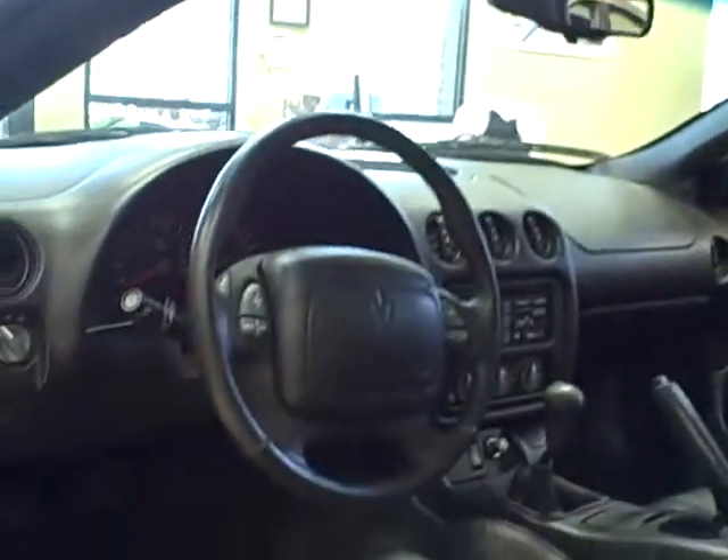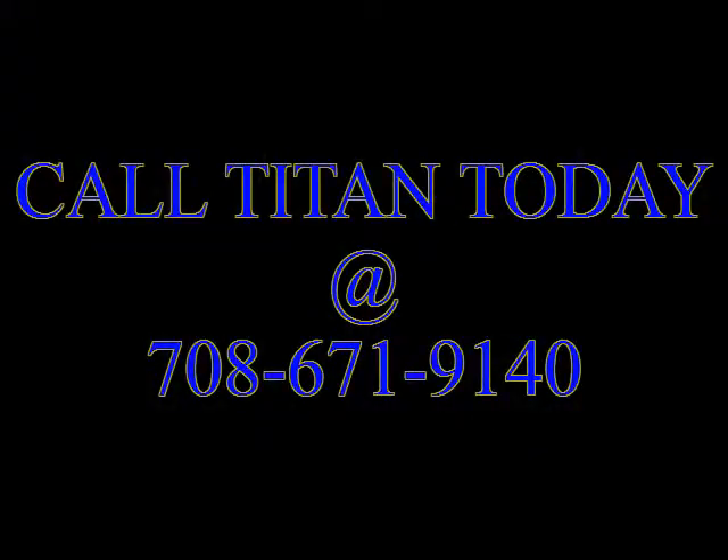The back features bucket seats just like the front, with a rear cupholder. Let your inner child go with this Firebird Trans Am. Titan offers the cleanest used cars around. Call us today.